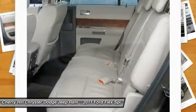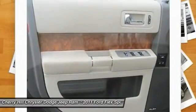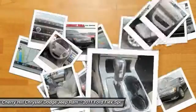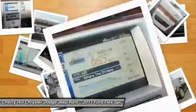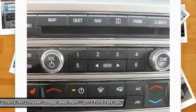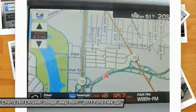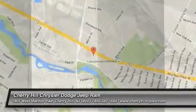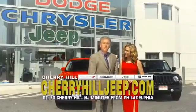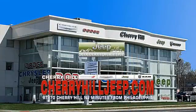Drive away with a great deal on this vehicle, call or stop in today. We're located on Route 70, just minutes from Philadelphia. Or see our huge Jeep inventory online at CherryhillJeep.com.